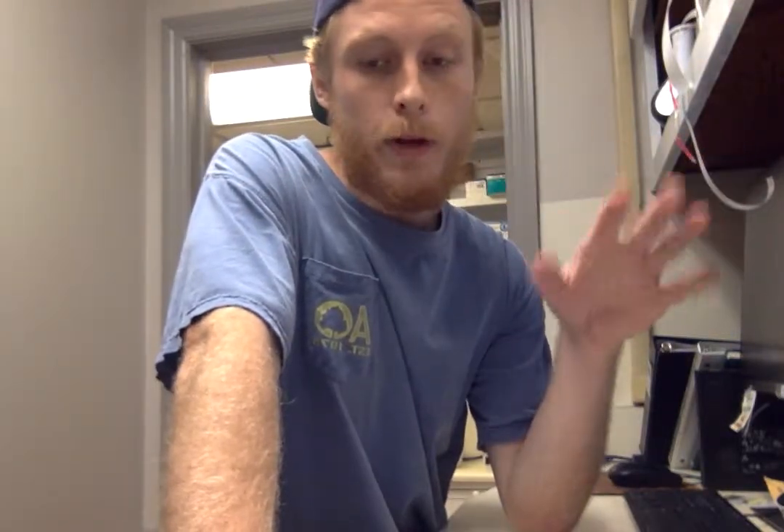My name is Alex Owens. Today we're going to be performing an automated white blood cell count, red blood cell count, and a platelet count.